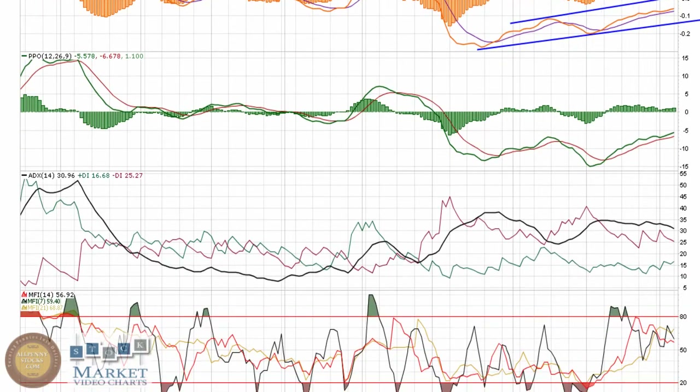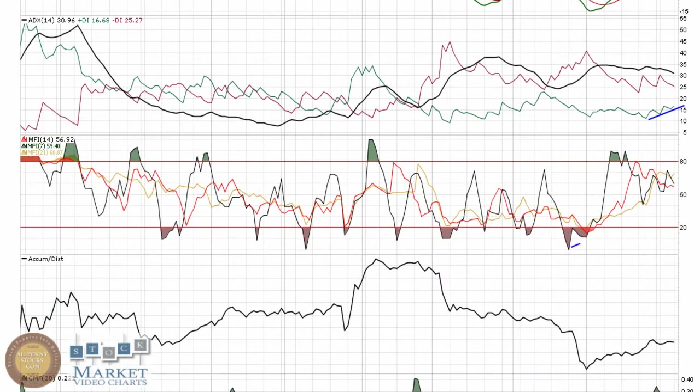Similarly with the PPO, there are two very loose PPO/ADX pinches but in a very nice reversal position. The positive DI is starting to trend its way upward at this point. The MFI shows a solid upward trend, still holding the upper half of the indicator — that's bull chart territory.